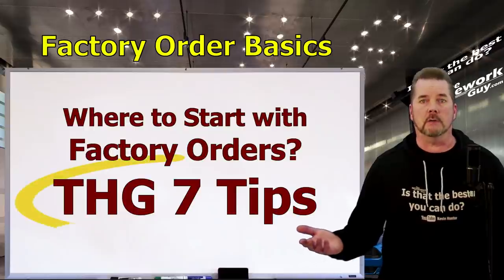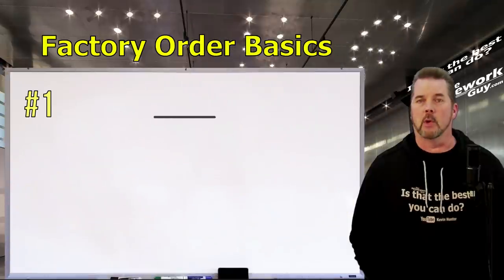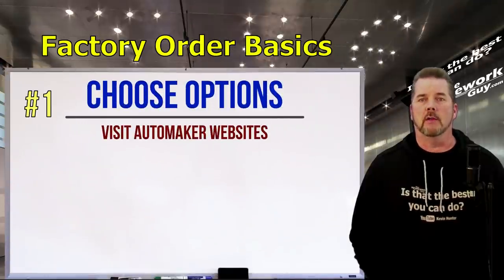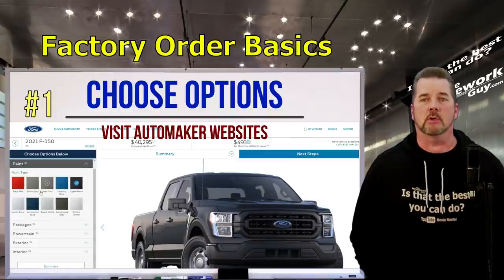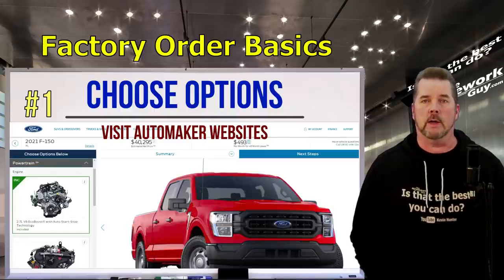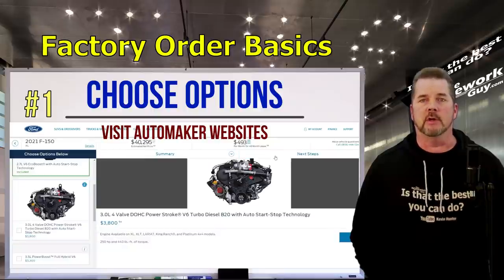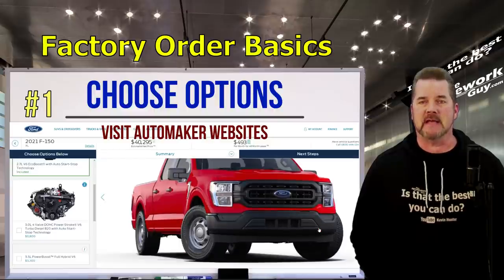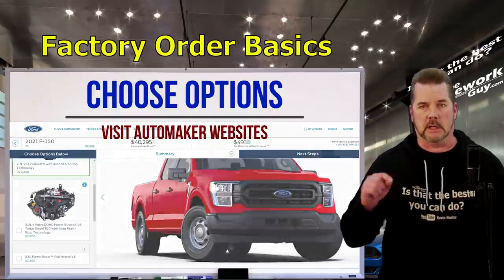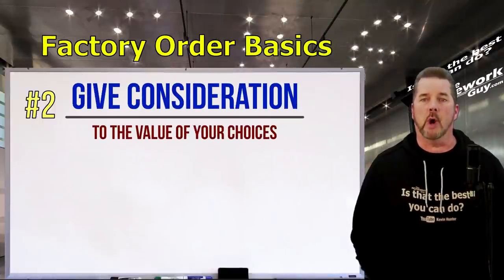Let's assume you've decided to go with the factory order. Here are the Homework Guy tips for custom ordering a car. Number one: decide what you want. The whole point of custom ordering is to personalize your car, so visit the automaker websites and figure out what your next vehicle will be and how you want it equipped. With most manufacturers you have a laundry list of options to sort through — you can build the entire vehicle online before you do anything else, and that's exactly what you should do first.